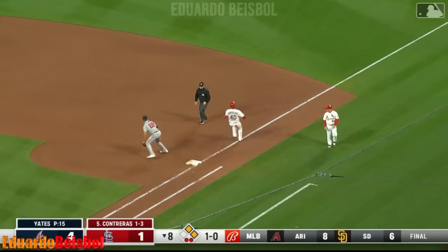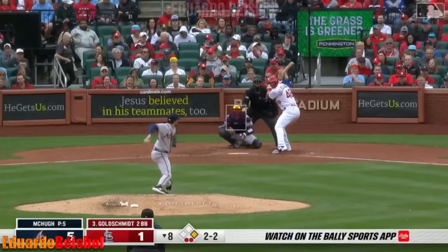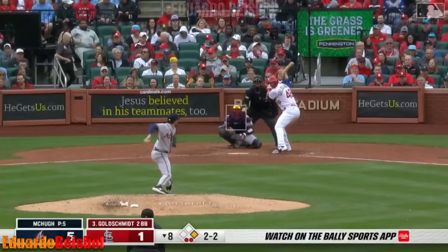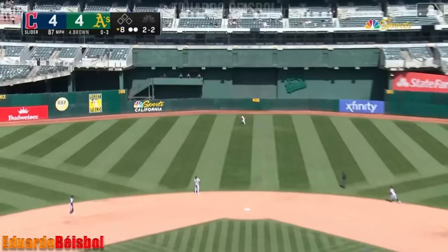Grounder, weak to third — Riley barehands it, got it, what a play! Boston Riley ending the threat in the bottom of the eighth. Center field — Harris back, still going, Harris reaches up and he's got it. Yes sir, Michael Harris, wow.